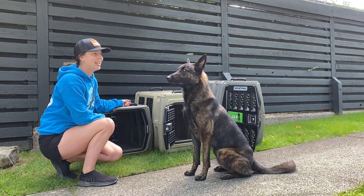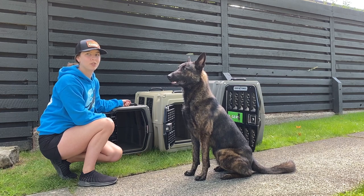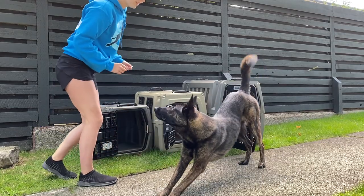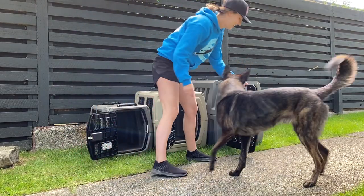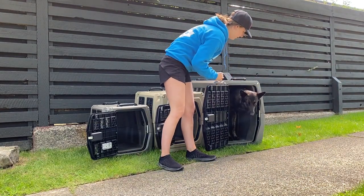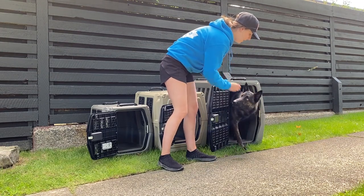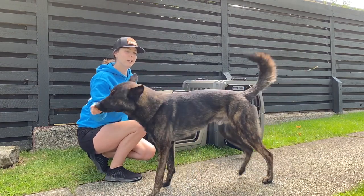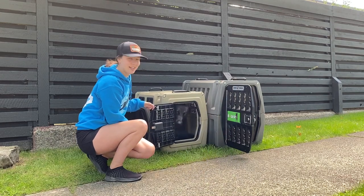Here we have Ruger. He is a Dutch Shepherd. He's 60 pounds and 25 inches at the shoulders. He rides in an intermediate — this is the perfect size for him. And if anyone's worried that that size might be too small, here's a little party trick: he can get inside a size medium.